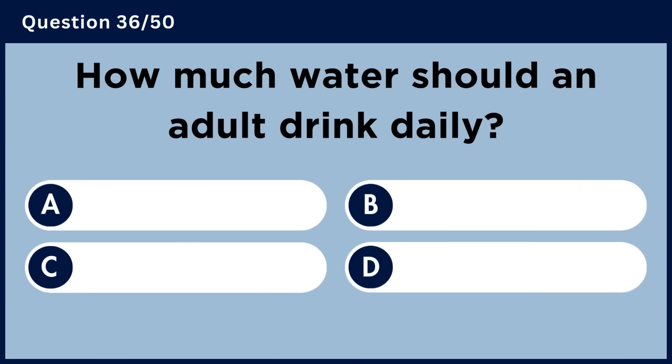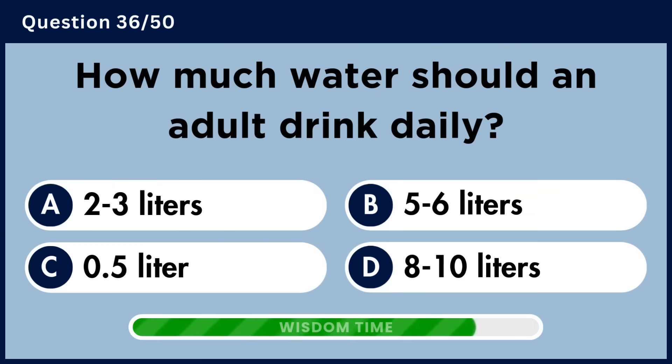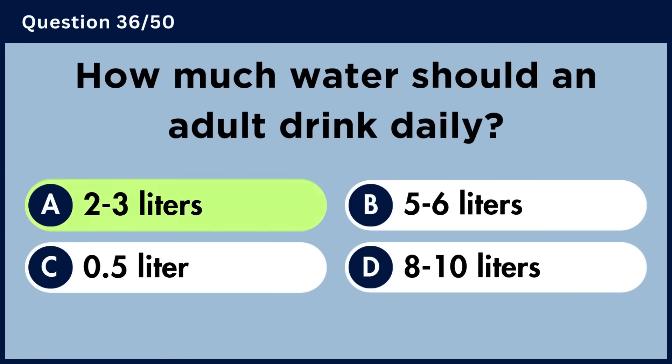How much water should an adult drink daily? Answer A. 2–3 liters.